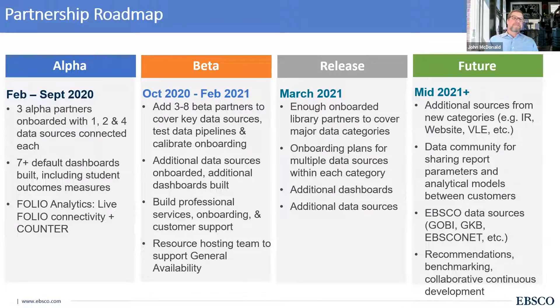Our partnership has been in the alpha phase for about the past six months. We've now moved into our beta phase. Both Michael and Andrew and their institutions worked with us as alpha partners to connect a number of major data sources and build default dashboards. We're now continuing to work with additional libraries to bring more data sources into the platform and calibrate how we onboard new libraries. Our goal is to go live with the product in early spring, and it's a continually evolving and flexible platform.